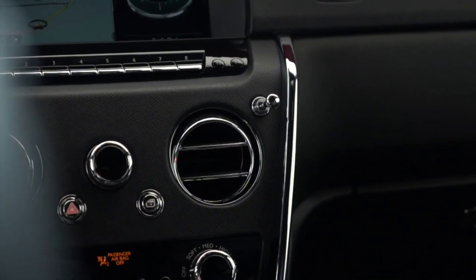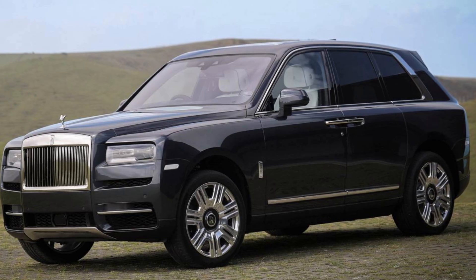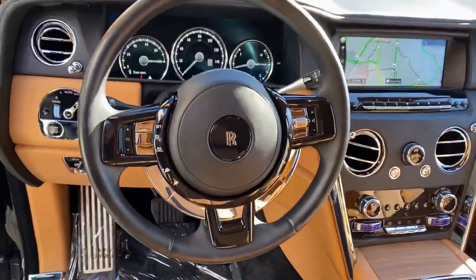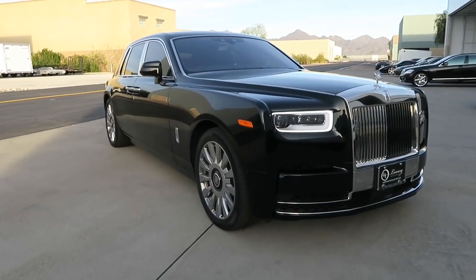Mind you, luxury SUVs aren't cheap and you'll need quite a bit of cash if you want to buy some of these on the list. The Rolls-Royce Cullinan is a car that at first I really wasn't sure about, but it's genuinely grown on me over the last few years. After its release in 2018, it seems to have grown on quite a lot of people as well. The Cullinan sits between the Ghost and the Phantom in Rolls-Royce's lineup and is their first SUV.